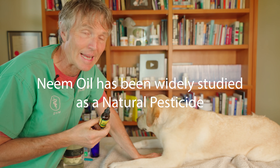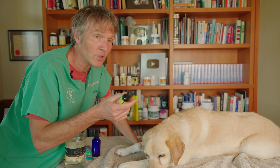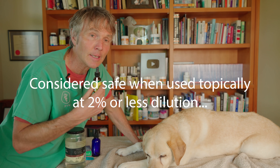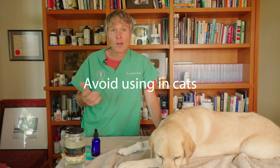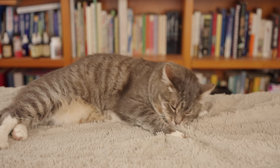It's native to Asia. Neem has been widely studied and documented to be a proven natural pesticide. When you look at some of the specific veterinary studies that have actually documented neem oil, it's generally considered safe when used topically and applied at a 2% or less dilution. The concern with cats is that they'll groom themselves and ingest it orally, and then there's a risk of toxicity. Because of this, I can't recommend it for use in cats.